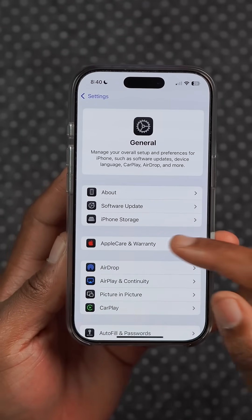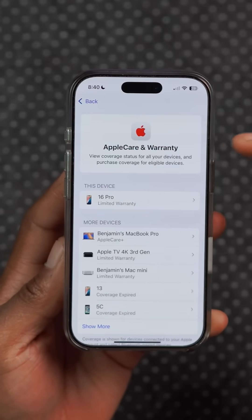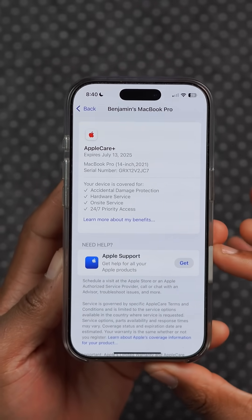If you want to view your Apple Care and warranty information, you can see that this page takes a little bit of time to load, but it has been updated — the font is more bold, and when you click on a device, the information layout has slightly changed.